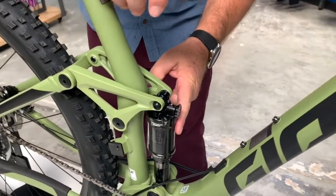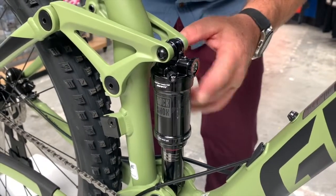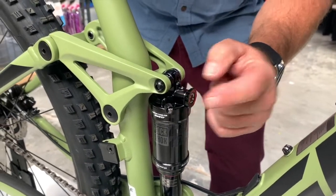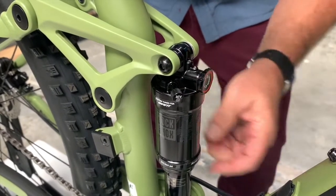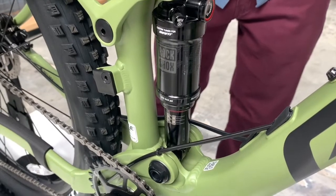Again, 130mm front travel fork. The rear RockShox Monarch R has two adjustments and 120 millimeters of travel. You've got air adjustment here and a rebound adjustment knob here — two adjustments on this air shock. Air front and rear shock.